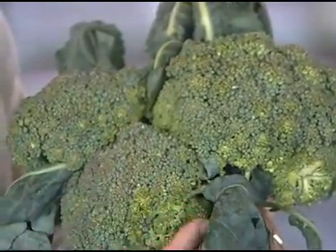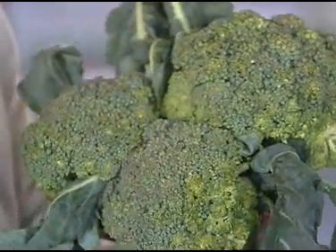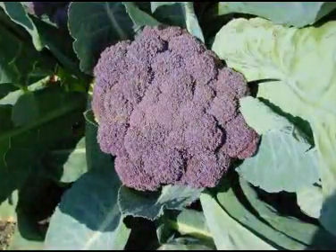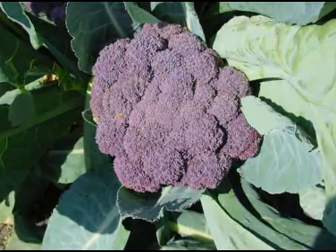Heads of broccoli are harvested when buds are full but before yellow flowering appears. Select broccoli that is firm and bright colored for freshness. Some varieties are a purplish green color.